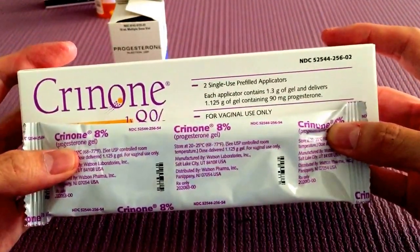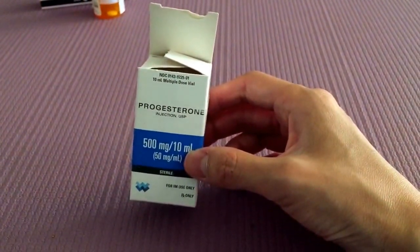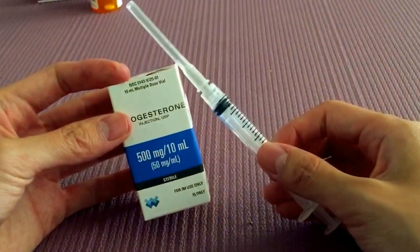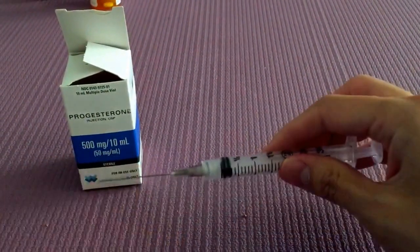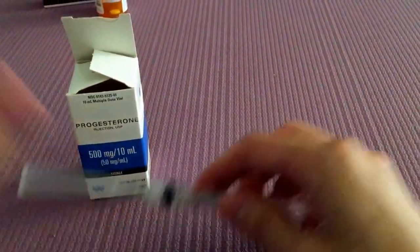This is Crinone. And finally you have progesterone oil — this one is probably my least favorite, because you need to inject it with the one and a half inch needle, and that's an intramuscular injection. Don't worry, it's not too too bad. So there are all the different types of progesterone.